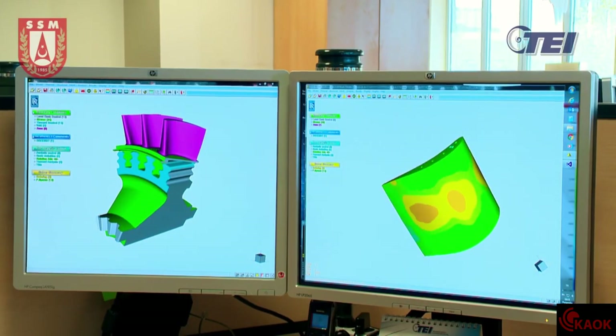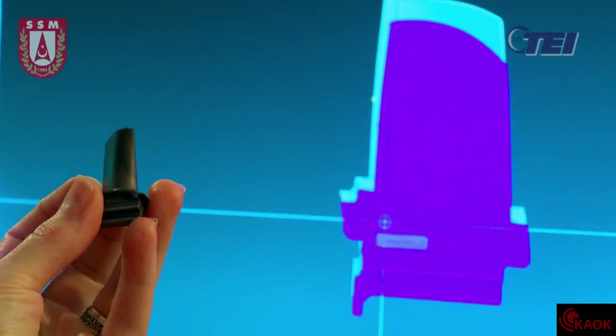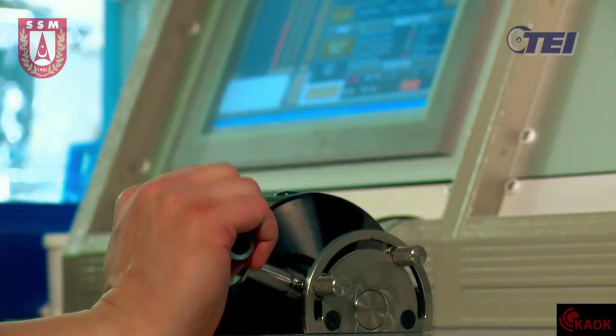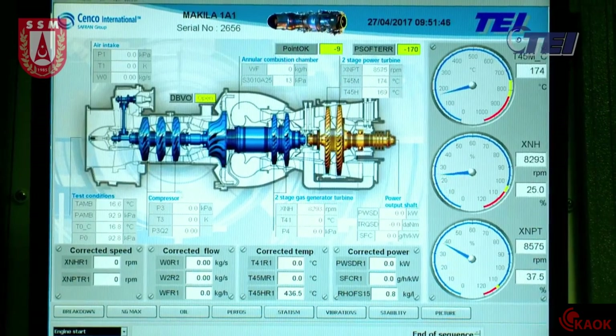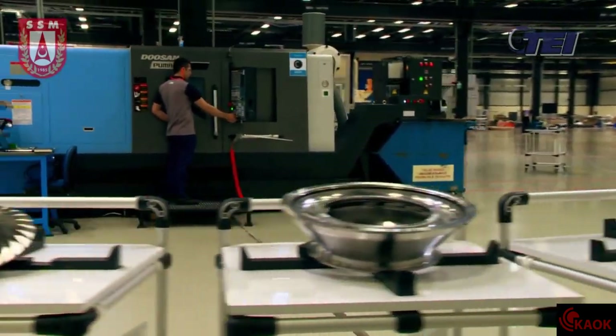This product is developed by a design team consisting of aerothermal engineering, structural engineering, product engineering, engine prototype and test, electrics, electronics, control and built-in systems disciplines. It will power our helicopters thanks to the superior manufacturing capabilities and powerful domestic suppliers of TEI in the following period.